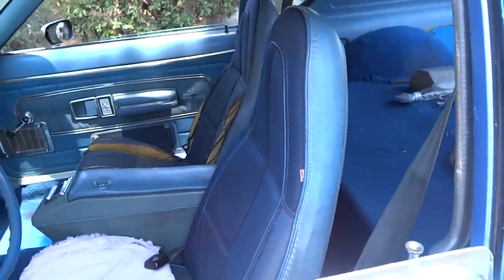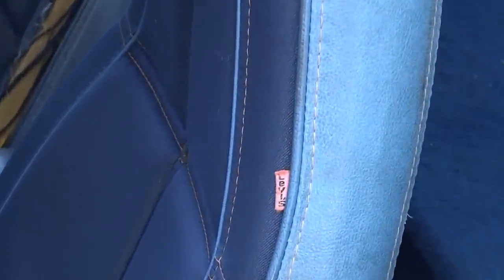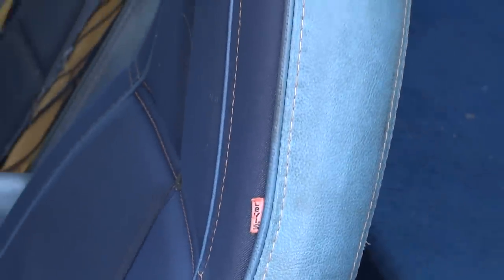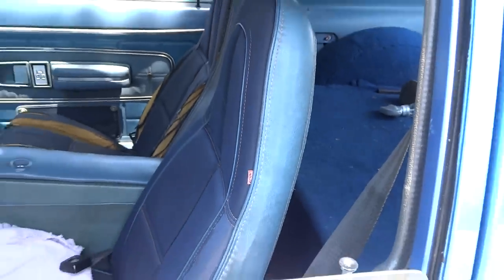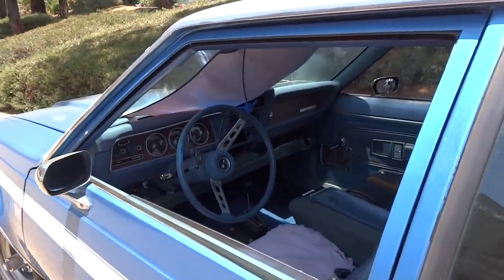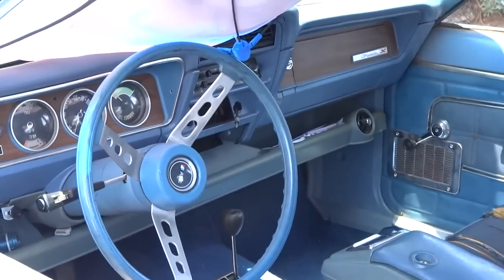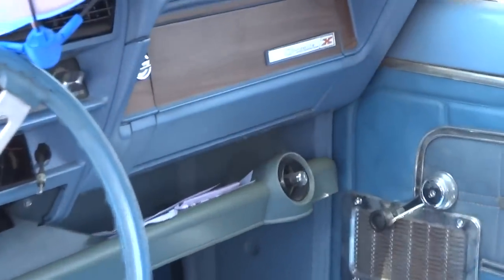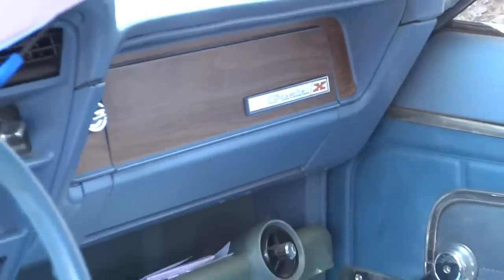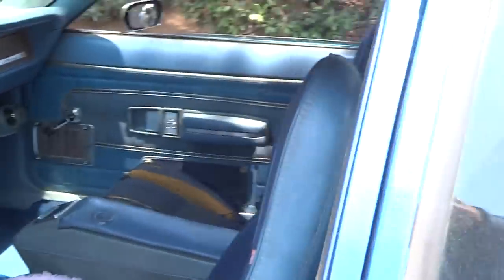Look at the original tag. Too super cool. So a Levi edition Gremlin X — wouldn't this be a nice one to get? Oh my goodness. And this is the way I usually buy my cars: either on the side of the road or something to that effect.